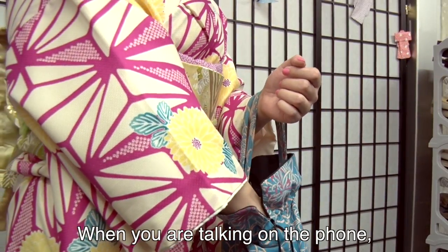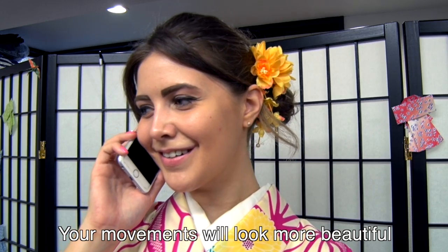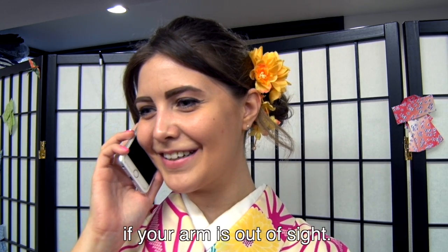When you're talking on the phone, try to keep the sleeve of your raised hand in place. Your movements will look more beautiful if your arm is out of sight.